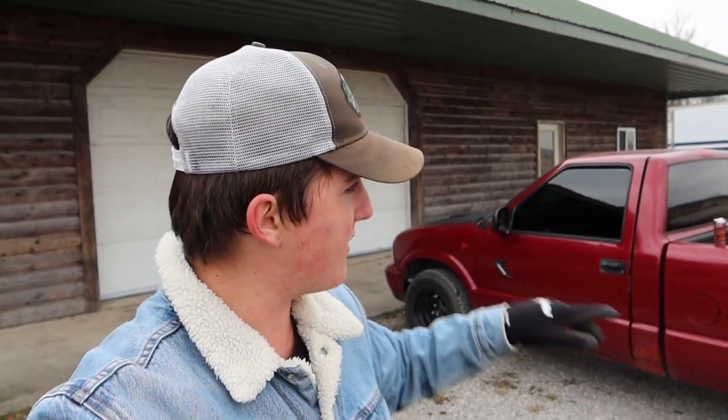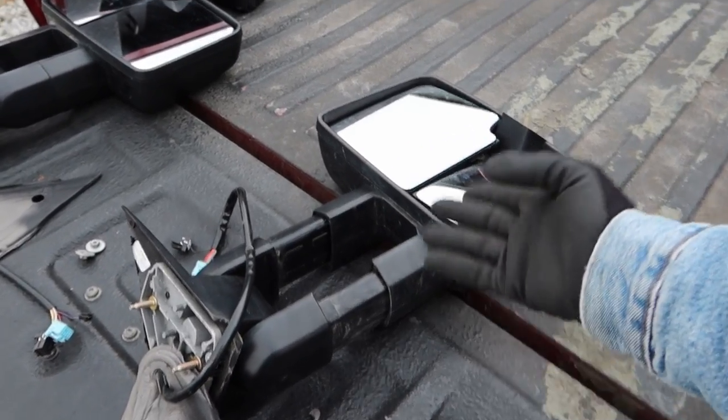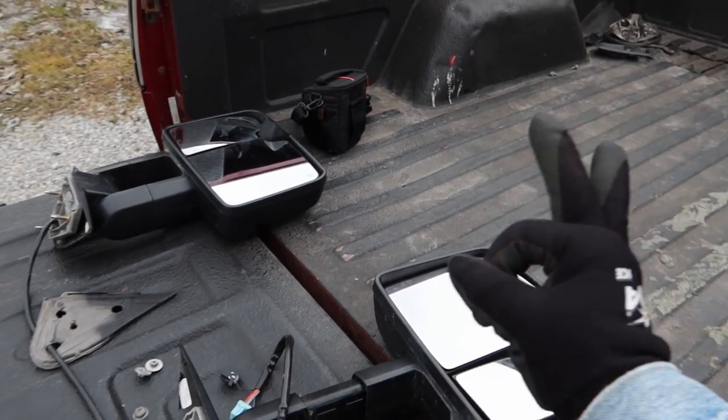Anyway, first things first, we're gonna have to take off those ugly freaking mirrors and put on some serious towing mirrors. Look at these bad boys, bro. These towing mirrors are gonna look freaking lit on this sucker.